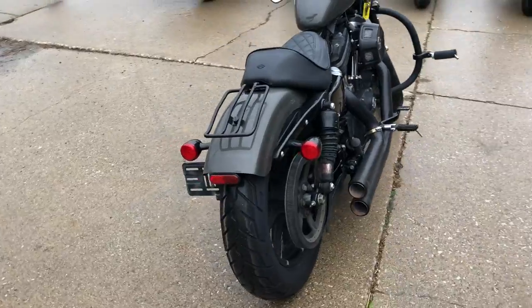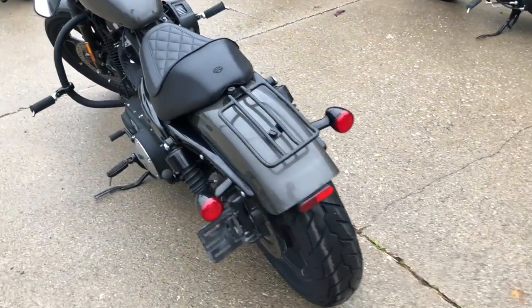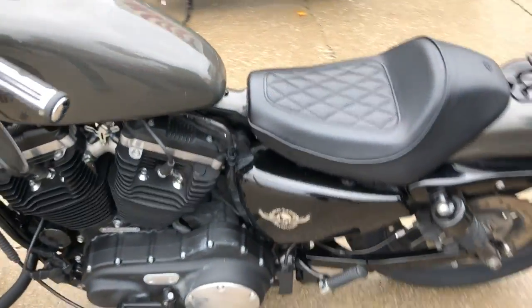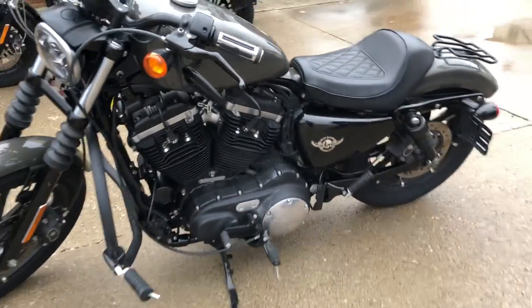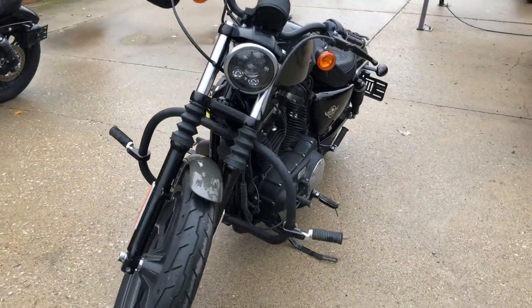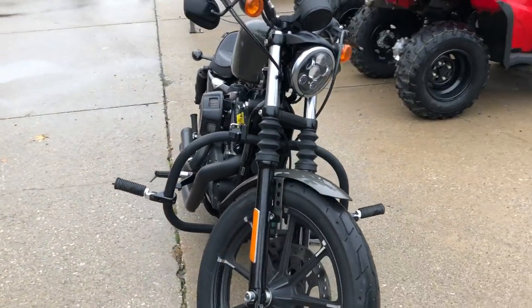One sharp iron with Vance and Hines intake and Cobra exhaust. This iron runs strong, it sounds great guys. That's a 2019 Iron 883. Give us a call, we'll get it done — 810-648-9500.